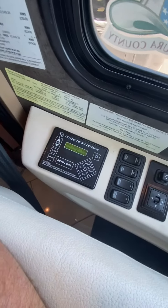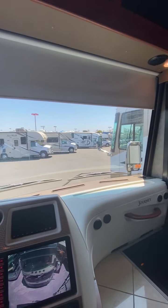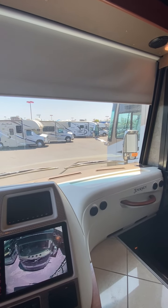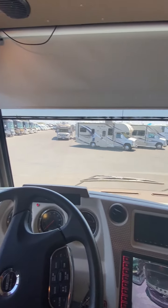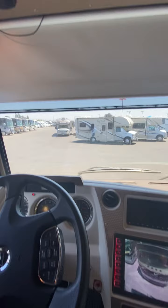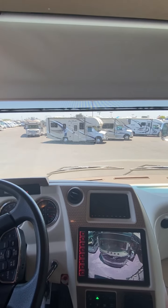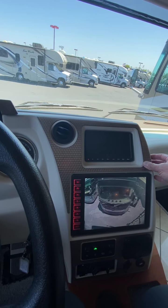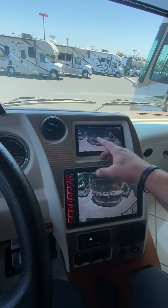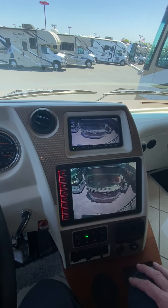We've got the leveling system, and the solar shade and night shade — these will go up and down automatically with the push of a button. I think it stops right about there for safety when you have the engine on; when the engine's off it'll go all the way down. They've always had a really great cockpit area. This is also a camera, so you actually have two cameras — a super-sized camera if you want or the standard camera.